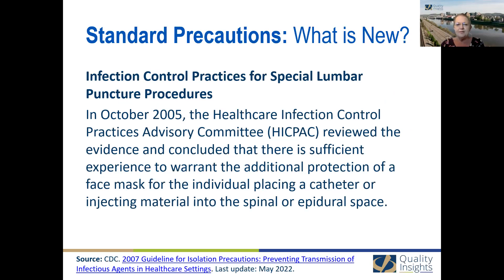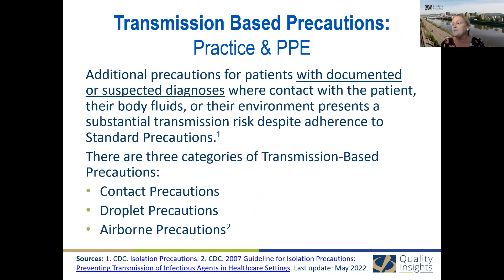It's also now in the standard precaution guidelines that a face mask should be worn during an epidural and during any type of lumbar puncture. Switching gears to transmission-based precautions: we always start first with hand hygiene, and we always apply standard precautions. Transmission-based precautions are practiced when there is a documented or suspected diagnosis of infectious materials — the person has an actual infection or is suspected to have one. There are three different categories you add: contact, droplet, and airborne.